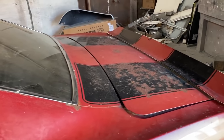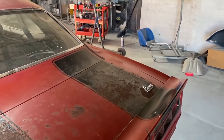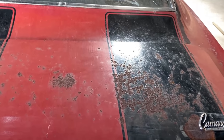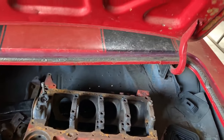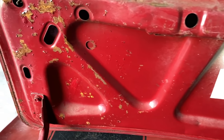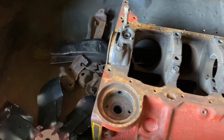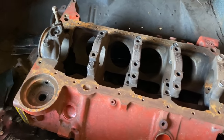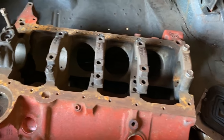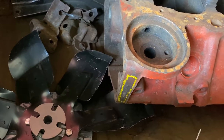Walking around to the trunk to show you the original DZ block. There's the original numbers matching DZ block — I checked the numbers and they're all matching. It's the original trunk lid. The trunk pan is going to have to be replaced; it's got some rust in it. There's the original VIN number on the block.